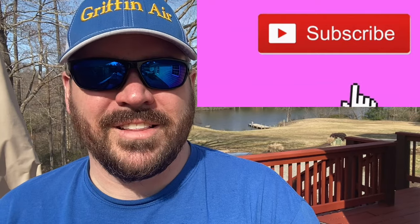Hey guys, before we get to the video, for more tips and tricks in the heating and air industry, please click that subscribe button.